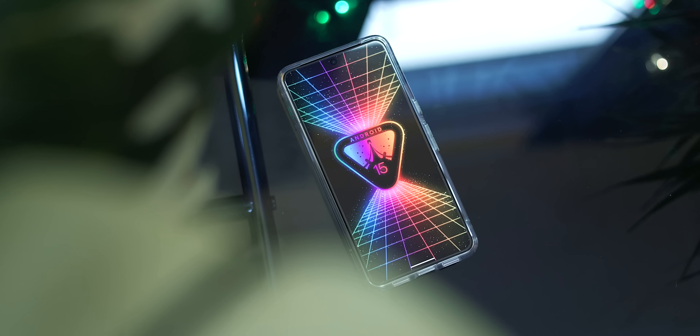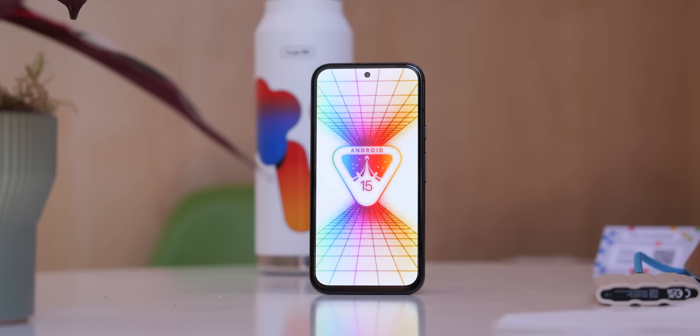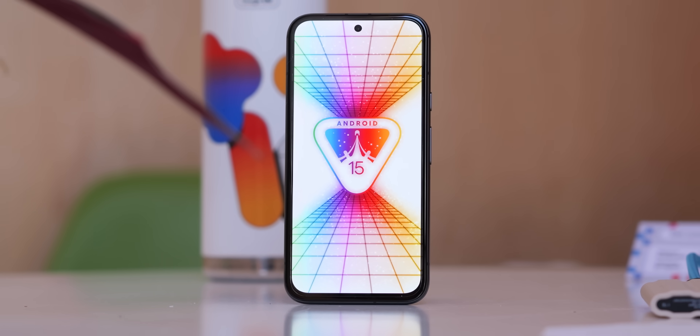Android 15 Beta 2 is chock full of new features, and a few features we actually glossed over or passed on in our first run through the latest build. It's only fair that we share some new findings, so let's get into it.